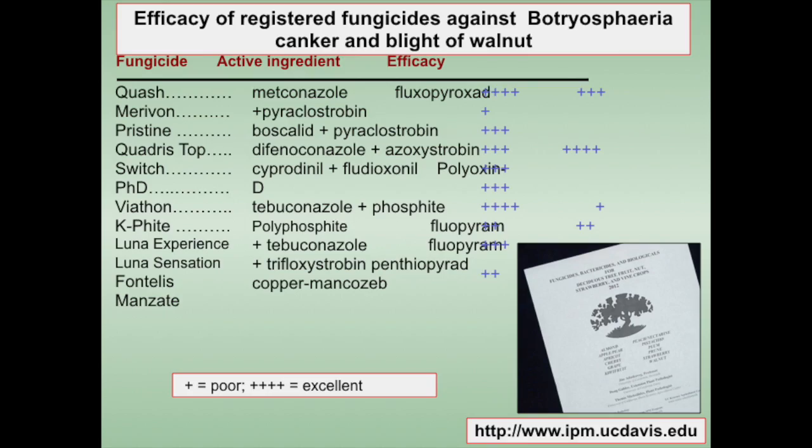These are listed in the efficacy tables of UC IPM, and every year we update this information there. In 2017, the tables will have the research we completed in 2016. Effective fungicides are those that combine strobilurins and carboxamides.